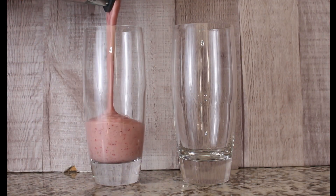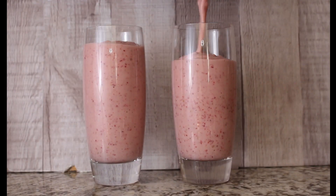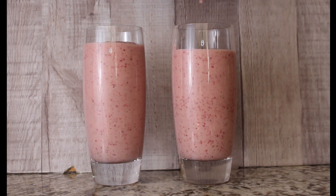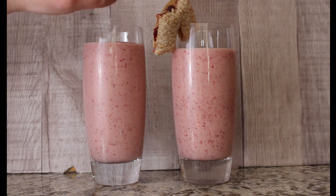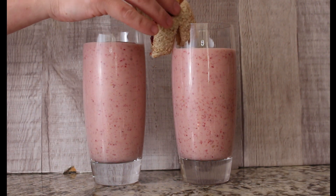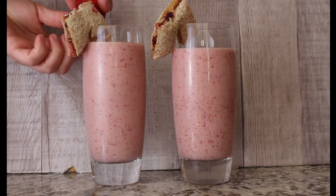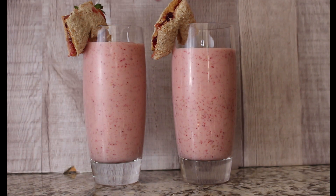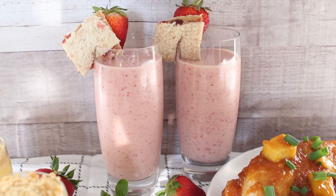Pour out your smoothie into your glasses — I had the perfect amount to make two peanut butter and jelly smoothies. Top them off with mini peanut butter and jelly sandwiches for garnish as well as two strawberries for a little extra flair. Serve those up and you will love and be surprised at how delicious these peanut butter and jelly shakes are.